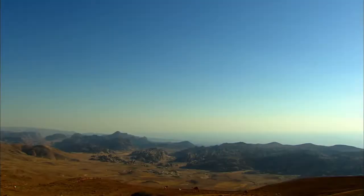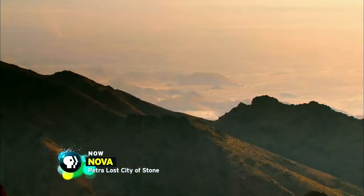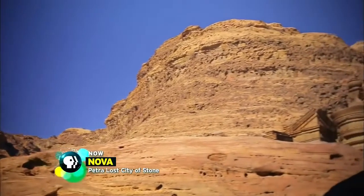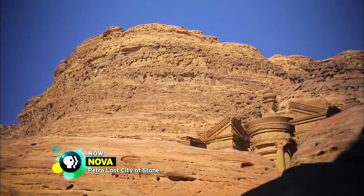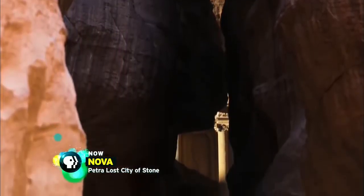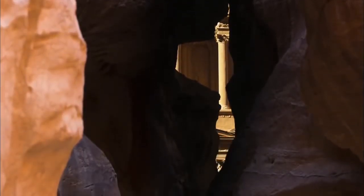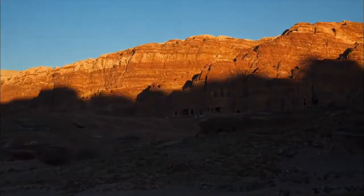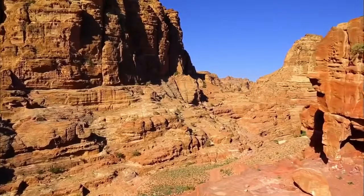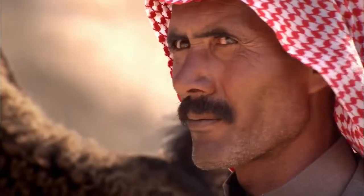It's one of the driest places on Earth. Yet concealed among the canyons of this harsh desert in the kingdom of Jordan is a magnificent ancient city — Petra. For over 1,000 years its location remained hidden, protected by fortress-like cliffs and Bedouin tribes who fiercely guarded its secret.